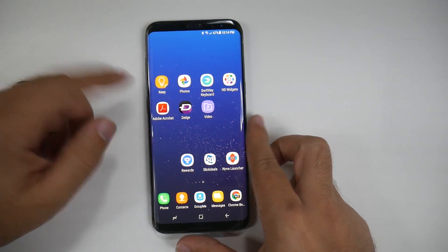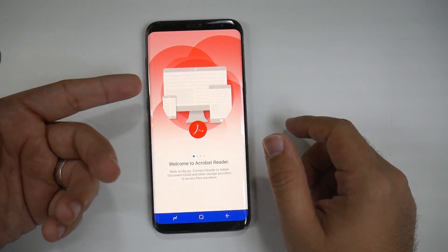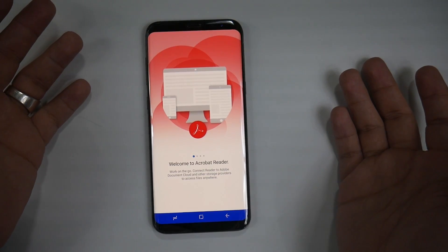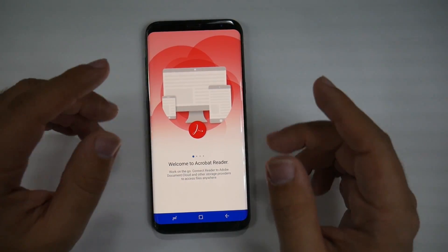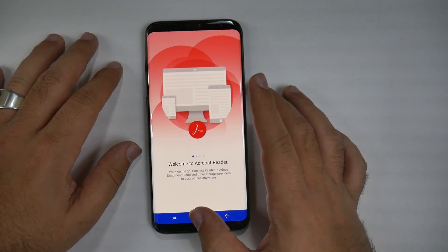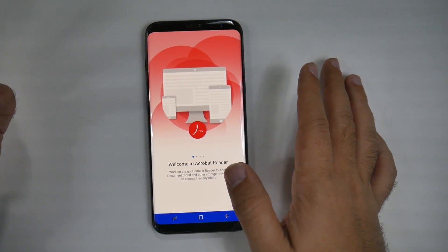The next one is Adobe Reader. Simple and easy — if you want PDFs to be the best on Android, you want Adobe Reader. There are plenty of other options, but none as good or as able to read every single type of PDF. Just get Adobe Reader. It's the best one out there.